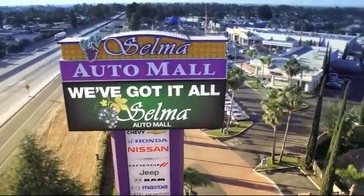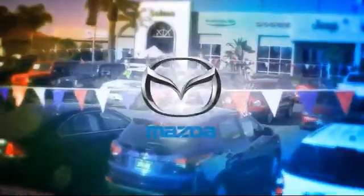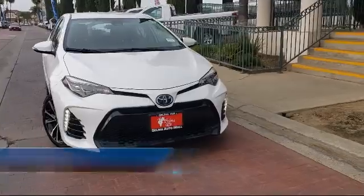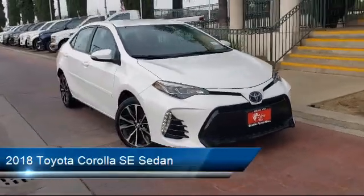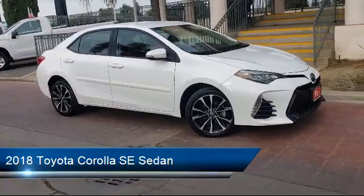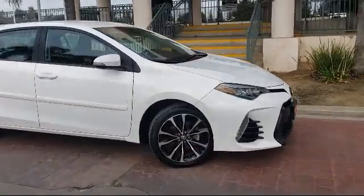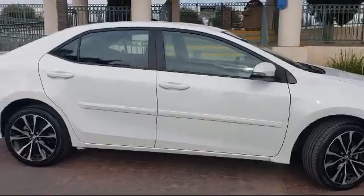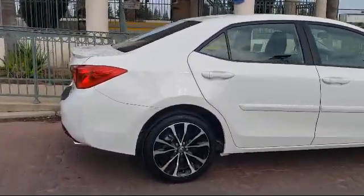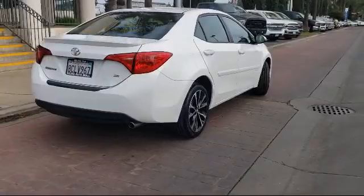Welcome to the Selma Auto Mall where we have over 11 brands of new and used vehicles to choose from. Here's a look at another one of our great vehicles from our massive inventory. It comes equipped with dynamic radar cruise control, steering wheel controls, keyless entry, auto high beam headlamp control, alloy wheels, rear view camera, dual front side impact airbags, and has less than 40,000 miles on the odometer.